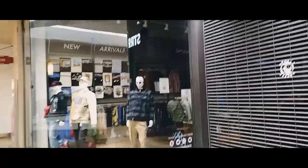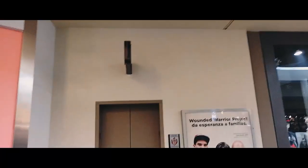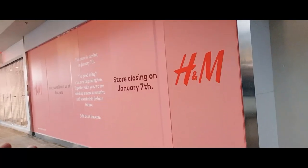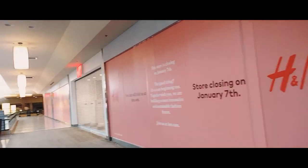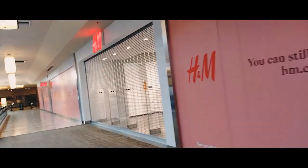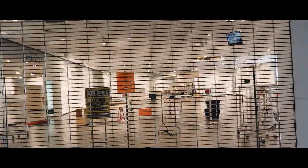When you look at this video, always remember what date I'm giving you so you know how long it's been since I posted this, and whether it's worth coming down here to check out these stores. There's an elevator here next to Street Dreams. H&M is closing — the sign says 'Store Closing January 7th,' which has already passed, so H&M is closed now. If you're coming to look for H&M here at the La Puente Mall, forget it — they're gone.